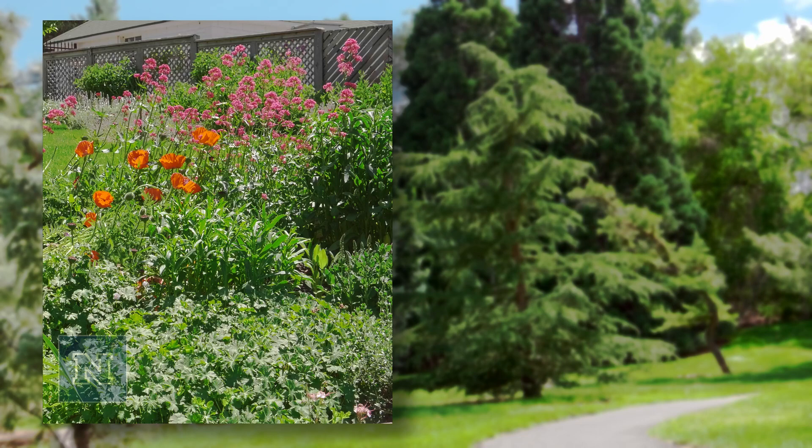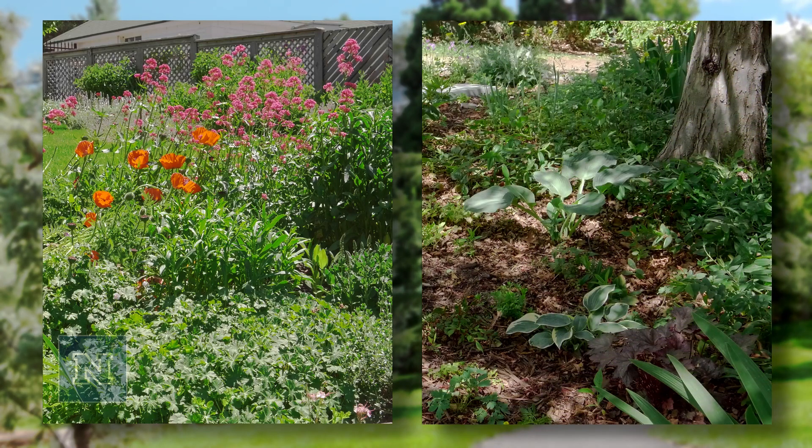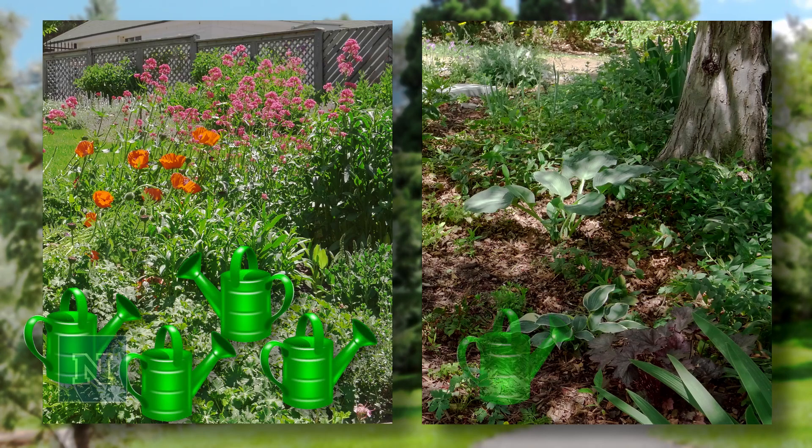Plants in the sun lose water more quickly than plants in the shade. Plants in a sunny spot will require more frequent watering than plants in a shady spot.